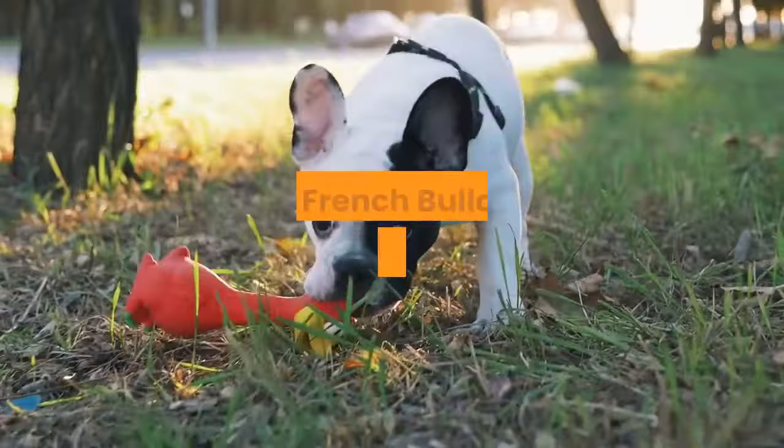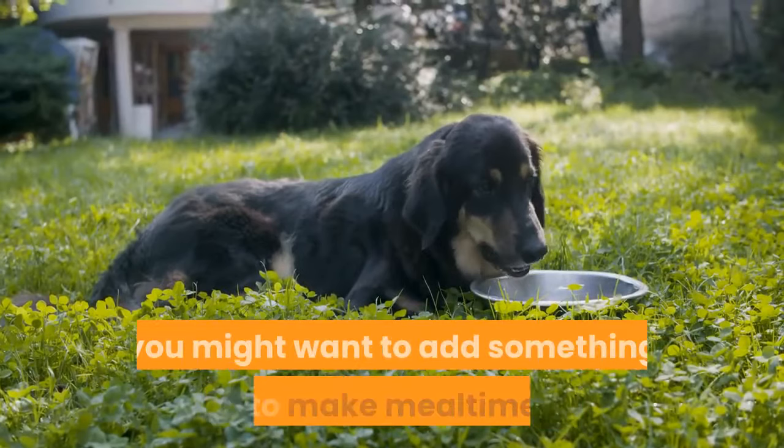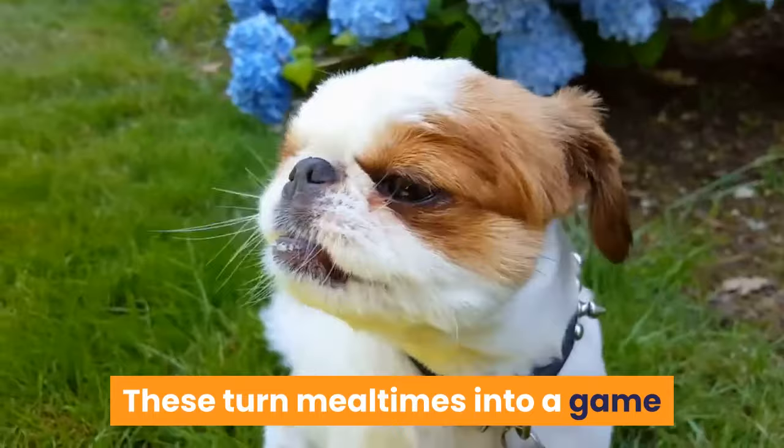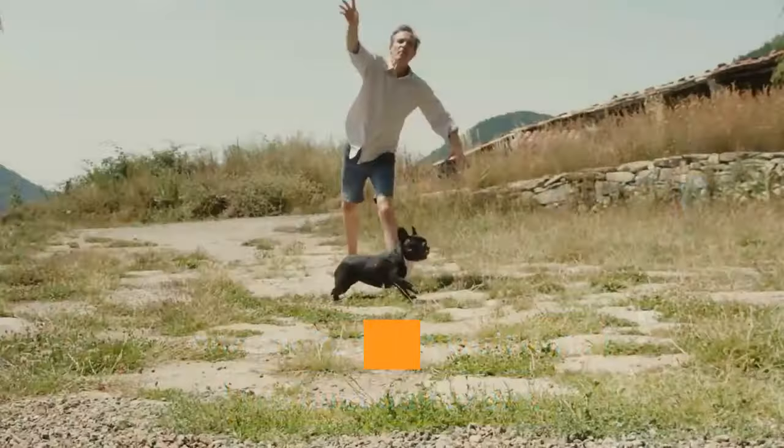If your puppy still seems hungry after mealtime, first make sure you're feeding them the right amount. If you're sure they're getting enough, you might want to add enrichment bowls or toys to make mealtime fun — these turn meals into a game and keep your pup busy eating a bit longer. Also, make sure you're spacing out meals appropriately. Don't give your Frenchie all their food in the morning; split it into two or more meals throughout the day.